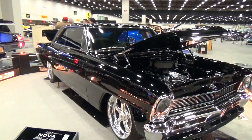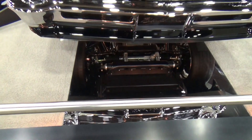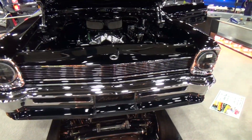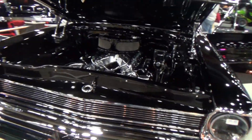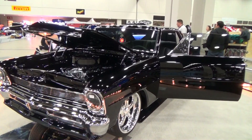Upholstered by Shannon — he did the interior. Looks like he does a nice job. I think he's a one-man shop, he can't turn out a lot, but what he does do is nice. Look at that chin spoiler on it, man — that's cool.